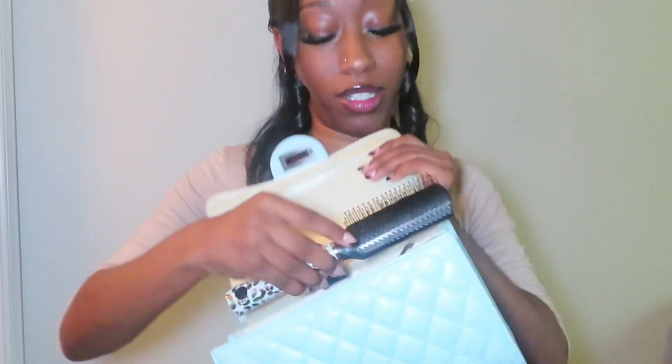I got shades in here — I forgot I had shades in here! So I got shades, my little watch, and I got some gum, and I got a brush because sometimes I need to brush my hair. But again, it's big enough that you can fit a brush in — a small brush like this. You could probably fit a big paddle brush in here too.